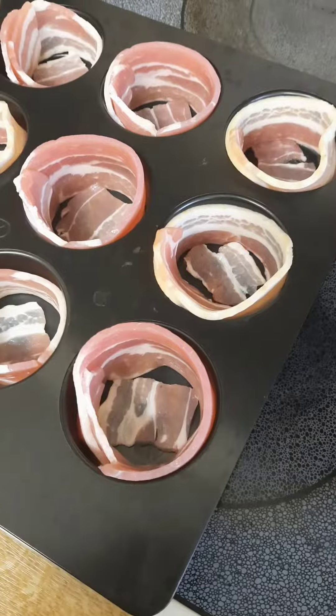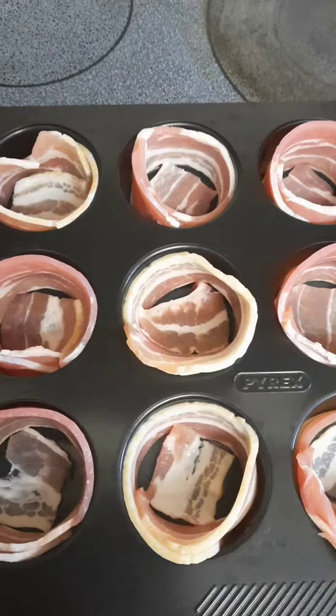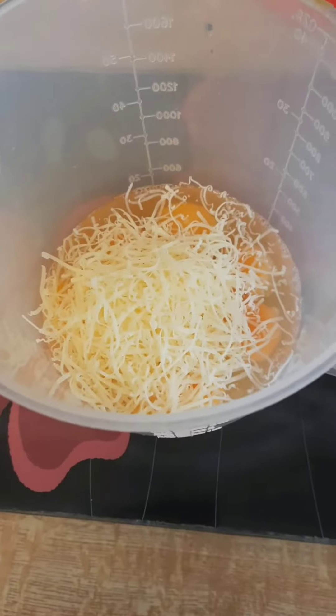And some streaky bacon there, lining the tin. That's how you do it, just line the tin with some streaky bacon. And then you cook this. Don't do what I do here and pour the mixture straight in — cook this first.